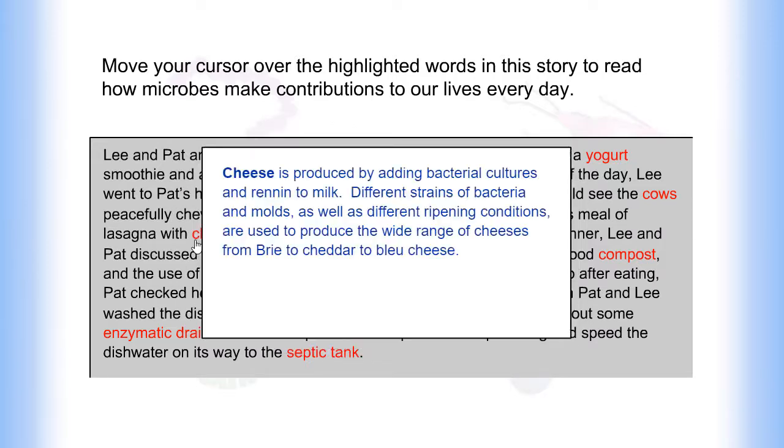Cheese is produced by adding bacterial cultures and renin to milk. Different strains of bacteria and molds, as well as different ripening conditions, are used to produce the wide range of cheeses from brie to cheddar to blue cheese.